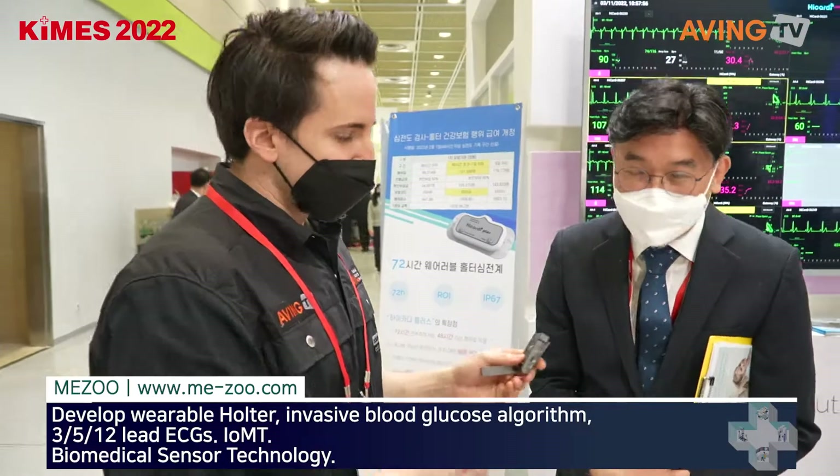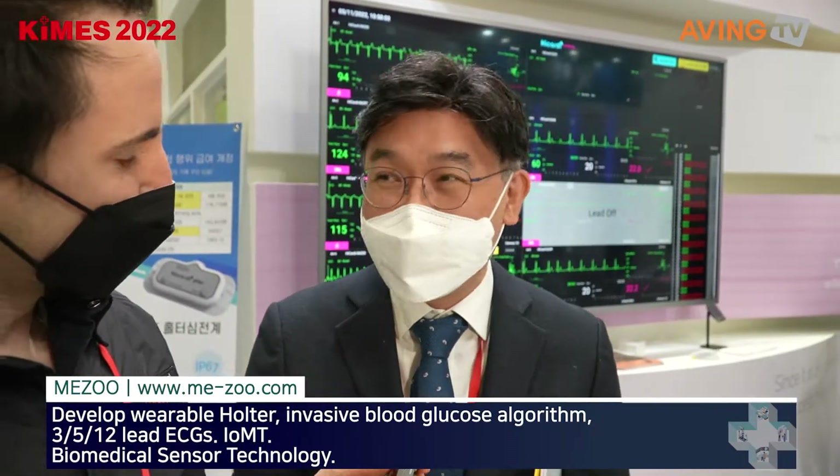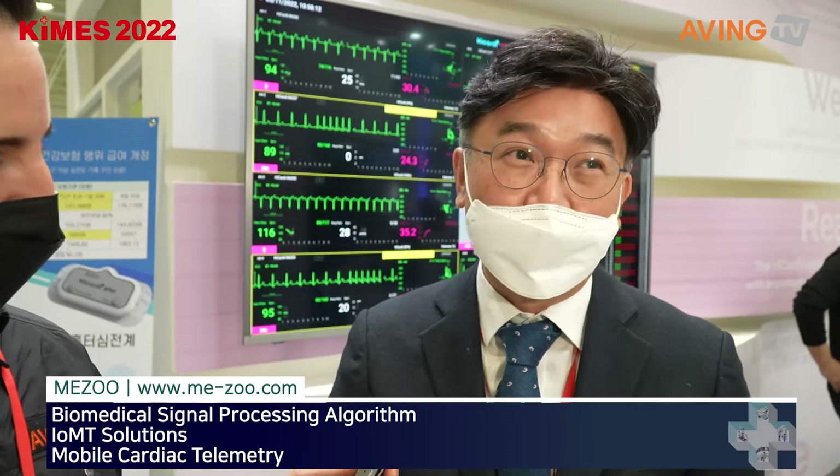So do you want to explain a little bit about Meju? Meju was established in 2018. We focused on biomedical engineering, which is a smart patch and mobile and web-based software.